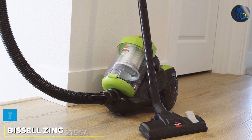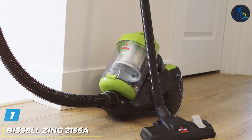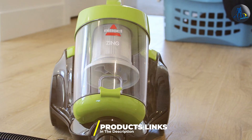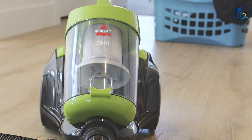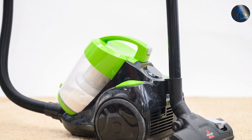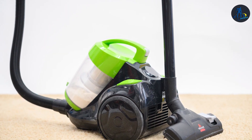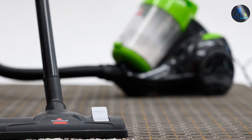At the first position of our list, we have the Bussol Zing 2156A. This product stands out with its compact design and powerful suction capabilities, making it a top contender in our list. Its lightweight build ensures easy maneuverability around furniture and tight corners, while the cyclonic action and powerful suction guarantee a thorough clean on various surfaces. Notably, the Zing 2156A boasts a bagless convenience, eliminating the need for costly replacement bags. The dustbin is simple to empty and clean, enhancing the overall user experience.